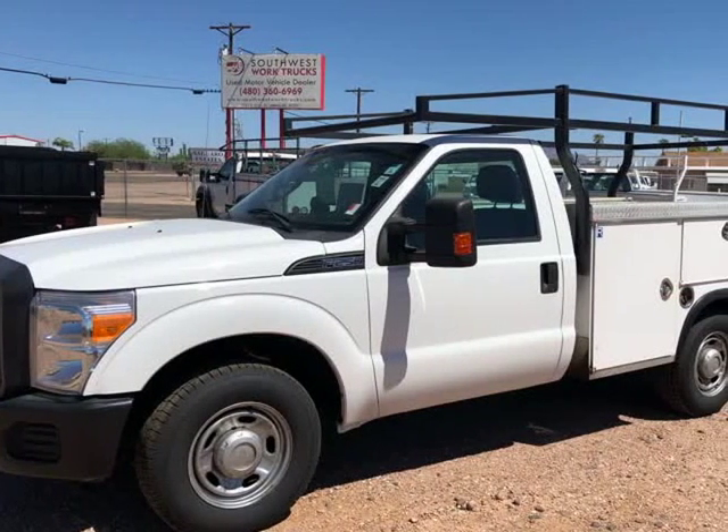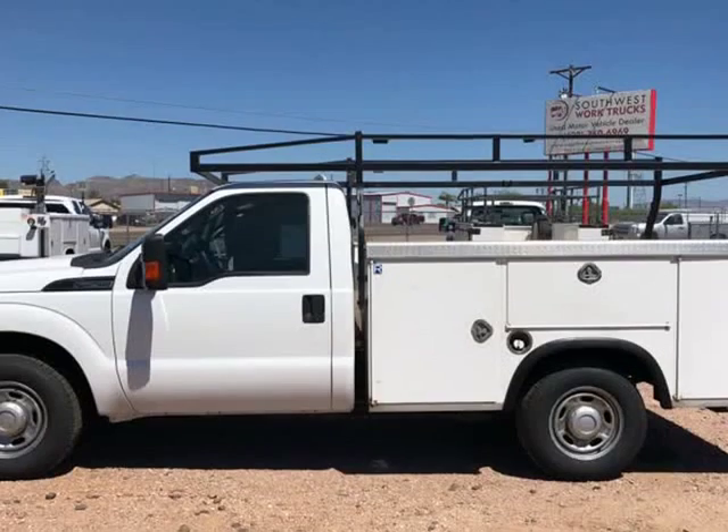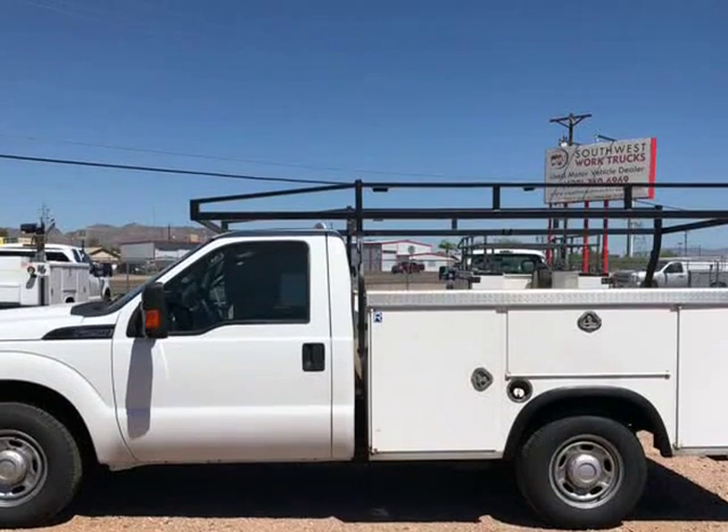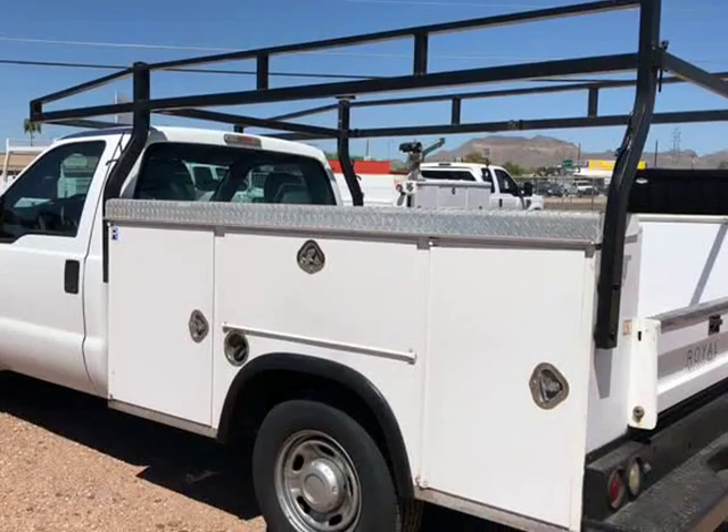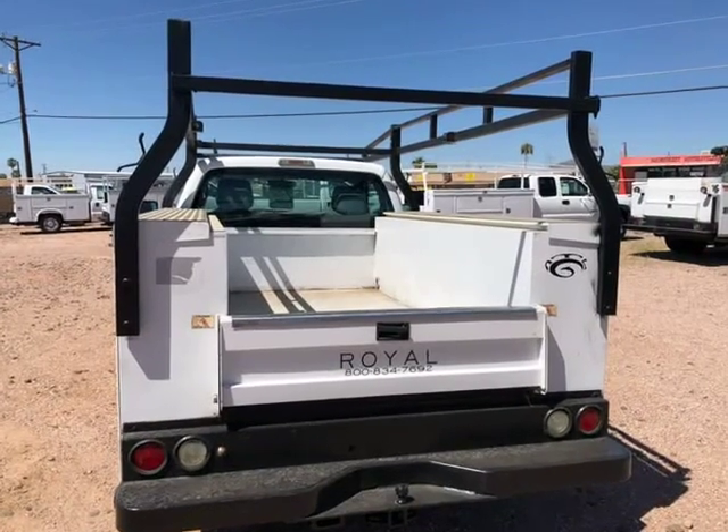This 2012 Ford Super Duty F-250 SRW Service Utility is brought to you by Southwest Work Trucks. 2012 Ford F-250 Regular Cab with Royal Service Utility Bed and Ladder Rack with Top Opening Bins.